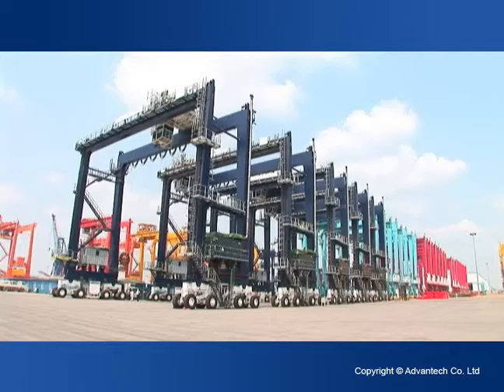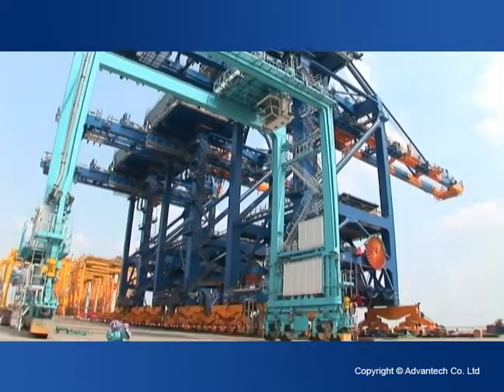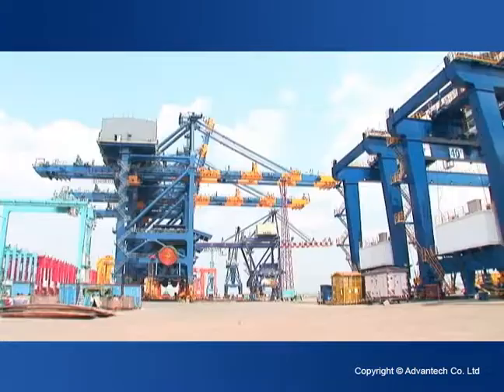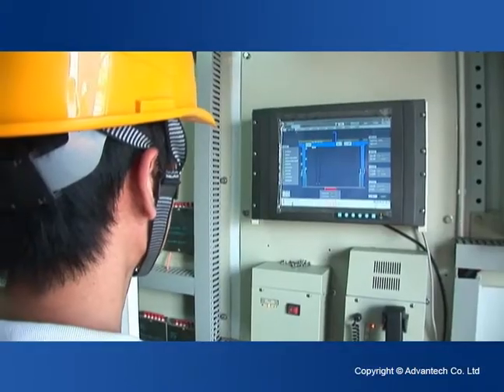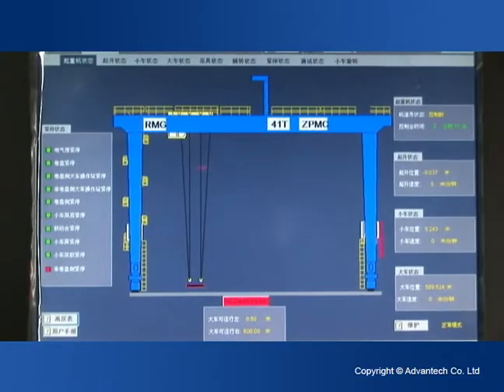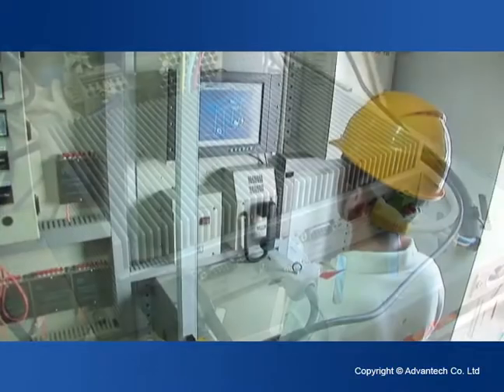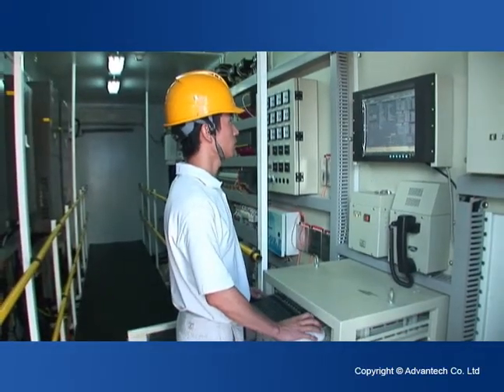The Wharf Crane Control System is a design-to-order solution that varies based on different kinds of cranes to accommodate our customers' specific needs. For example, the rubber-tired cranes use AdVantec's vibration-resistant, light and portable fanless box PCs to accommodate the crane's mobility and make it easier for maintenance engineers to carry.